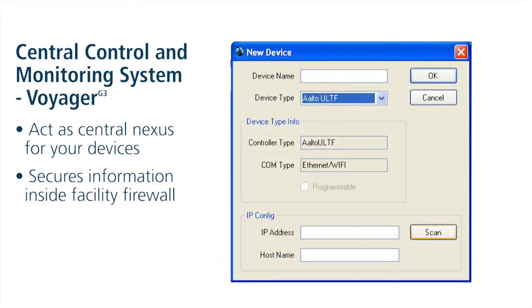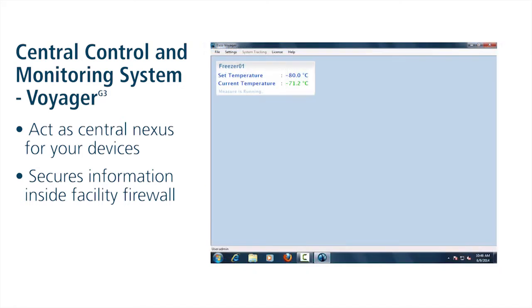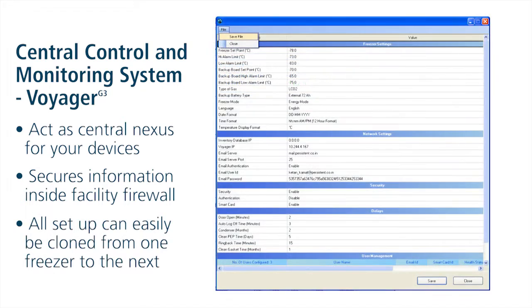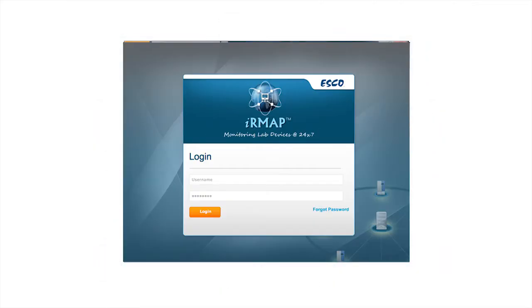Once connected, Voyager can notify users from a central location of any freezer alert or condition that could threaten sample safety or integrity. All setup and configuration profiles for Lexicon 2 Freezers with Alto Platinum Controller can easily be cloned from one freezer to the next — simple and easy from one single location. Also, Voyager can communicate with the Intelligent Remote Monitoring Application Service, or IRMAP.